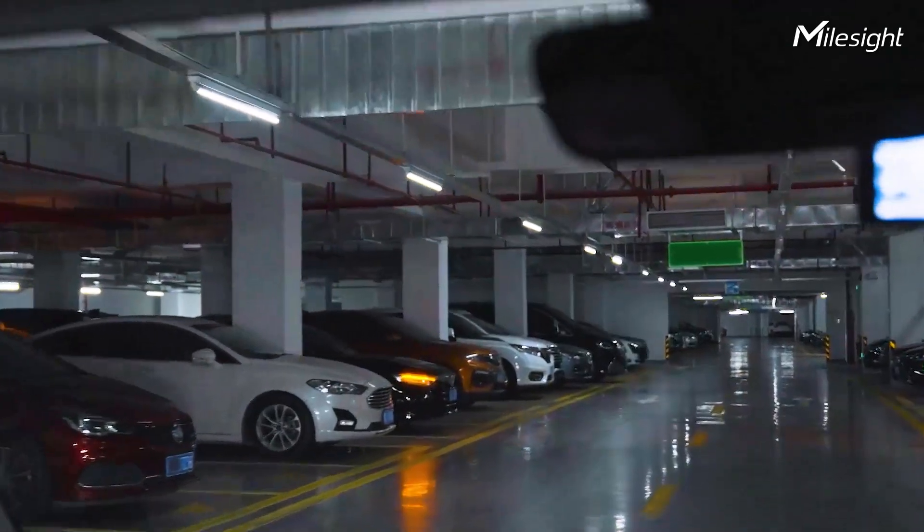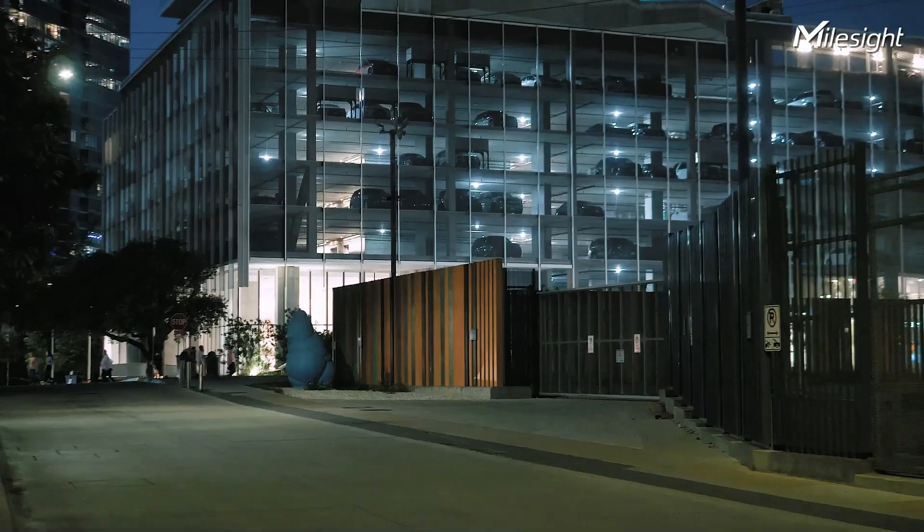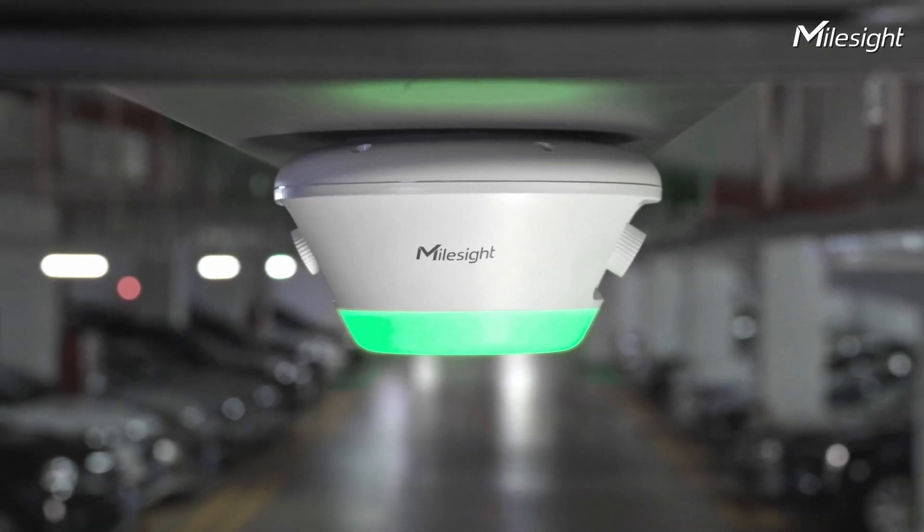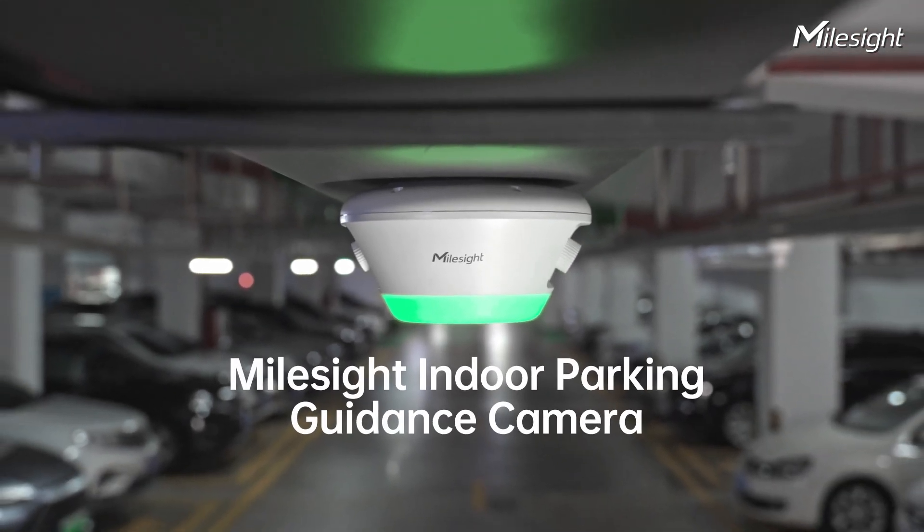Now, get ready to experience the next-generation parking revolution and open up a new parking business with Mountside's latest innovation. Navigating with light, parking easily — with the Mountside Indoor Parking Guidance Camera.